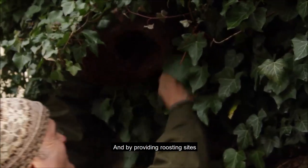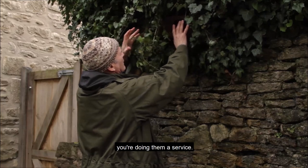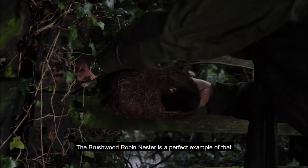And by providing roosting sites, which may also double as nest sites come the spring, you're doing them a service — and the brushwood robin nester is a perfect example of that.